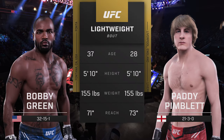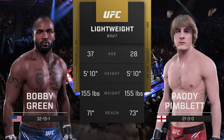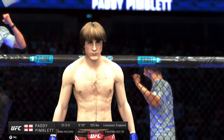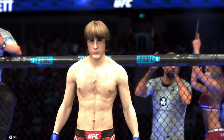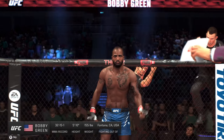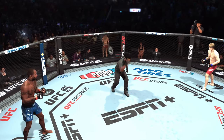And now our tale of the tape for this lightweight scrap. To get us started, here is Bruce Buffett. Ladies and gentlemen, this fight is three rounds in the UFC lightweight division. Introducing first, fighting out of the blue corner, Paddy Pimblett! And now his opponent, fighting out of the red corner, Bobby Green! Ready to fight? Ready? Let's do it.